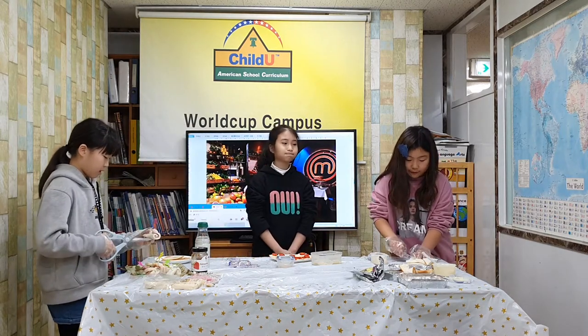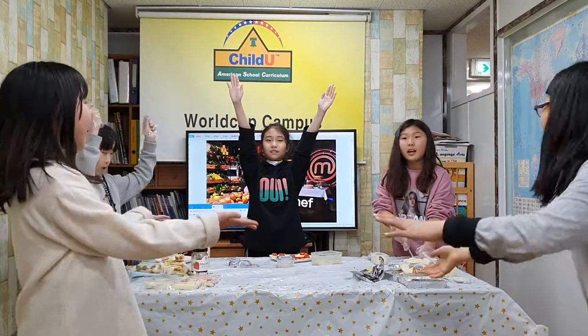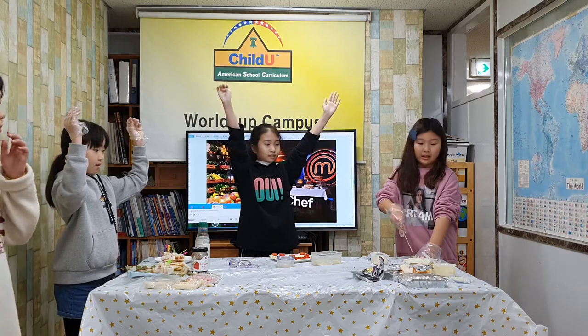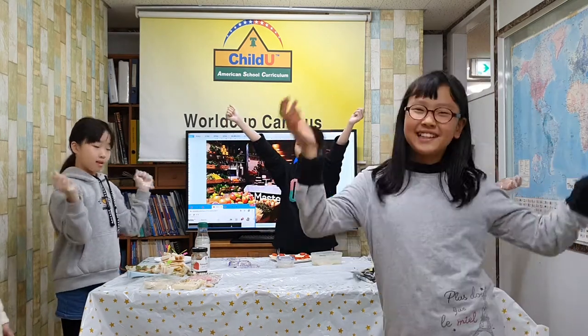Five, four, three, two, one. Stop! Everyone put your hands in the air! Stop, stop, stop. I'm sorry for stealing your ingredients.